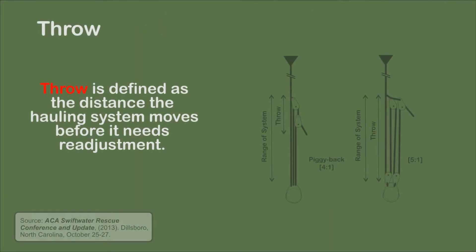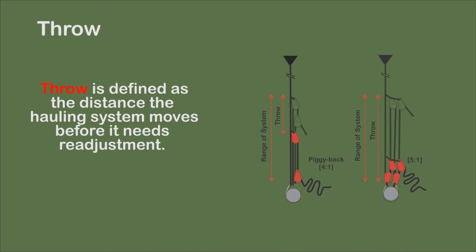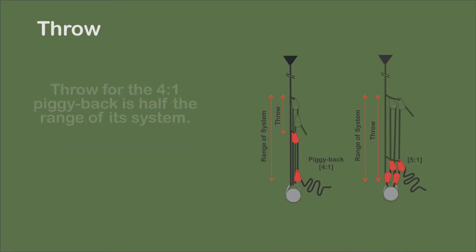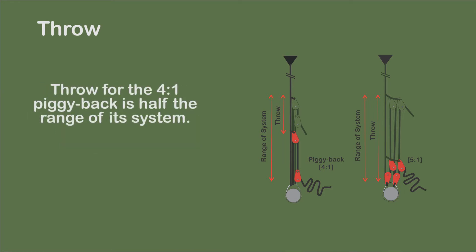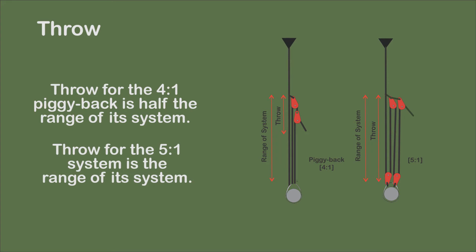Throw is defined as the distance the hauling system moves before it needs readjustment. The throw for the 4-to-1 piggyback is compared with the 5-to-1 system. Both are compound systems. Throw for the 4-to-1 piggyback is half the range of its system, while the 5-to-1 system has a throw equal to the range of the system.